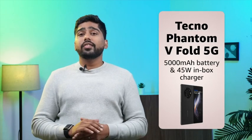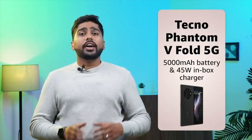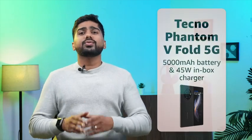Finally, the Techno Phantom V Fold 5G comes equipped with a 5000 mAh battery and 45W inbox charger that can charge your device up to 40% in just 15 minutes.